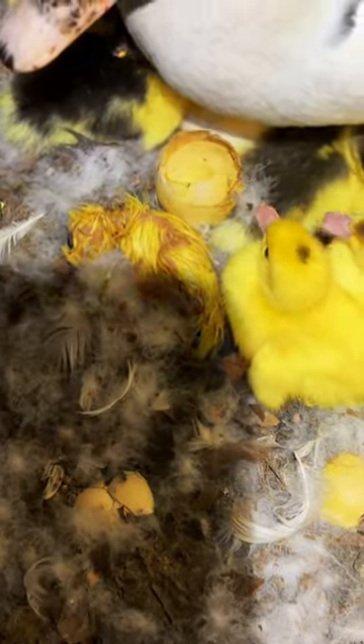Got down to the coop just in time to see another duckling pop out of the shell. I didn't get the phone out in time to actually record it, but I saw it. He's been out for about 20 seconds right now.